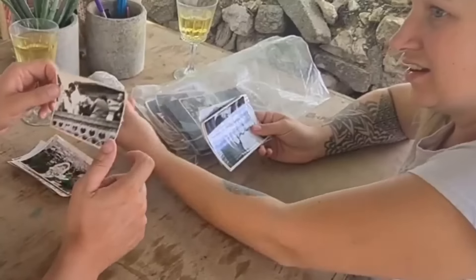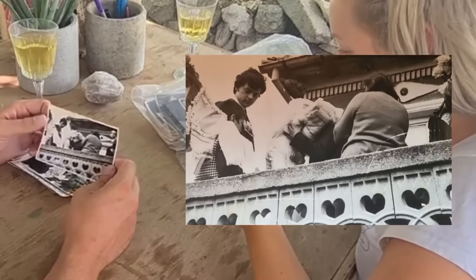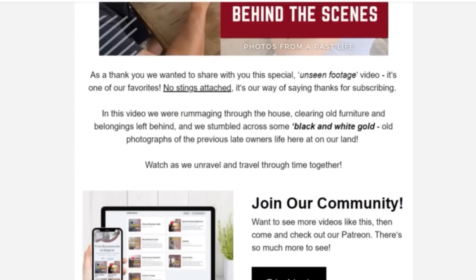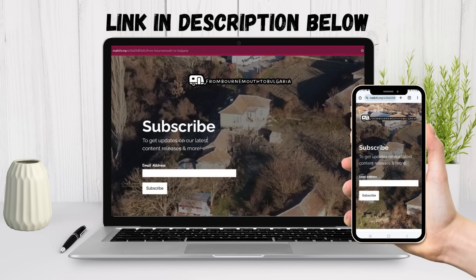Join us on a trip down memory lane as we give away a Patreon video for free. All you have to do is simply subscribe to our newsletter, where we'll keep you updated with all new videos, house updates, new videos on YouTube or Patreon, and just generally keeping you in the loop.